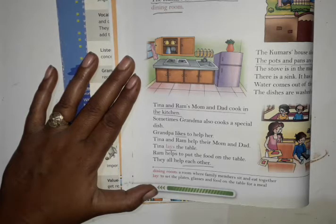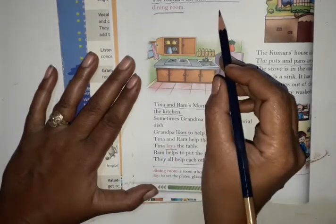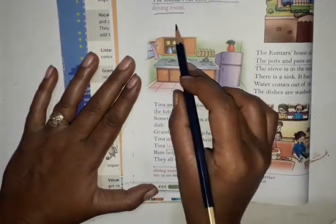First question: How many bedrooms does the Kumar House have? The Kumar House has 3 bedrooms. And next question: What do the Kumars do in the dining room? The Kumars eat their meals in the dining room.